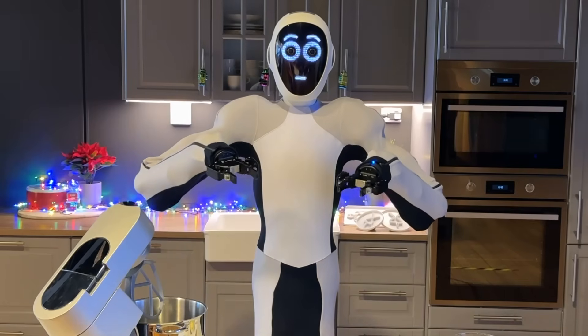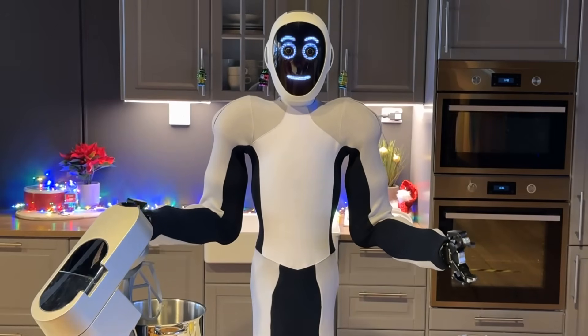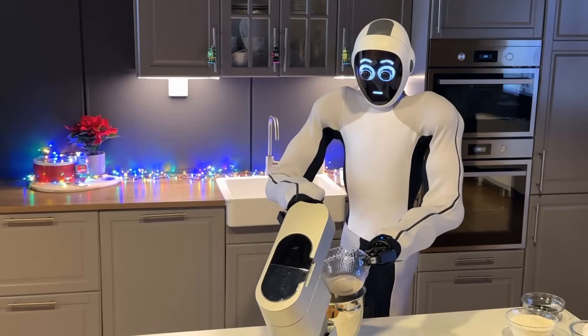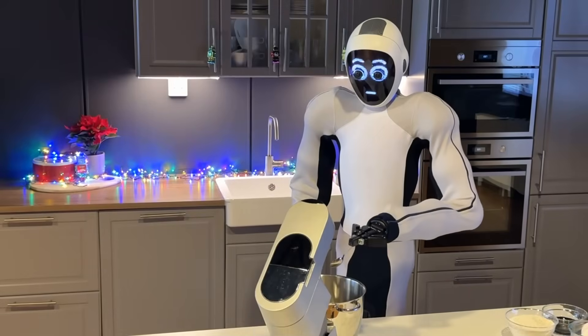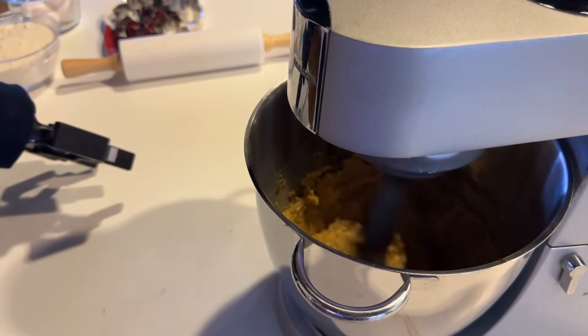You can also find the recipe in the video description. We begin with adding the butter and the brown sugar in the stand mixer and blending it together until smooth. Once that's done, add the vanilla and the molasses and mix once more until the mixture is uniform.